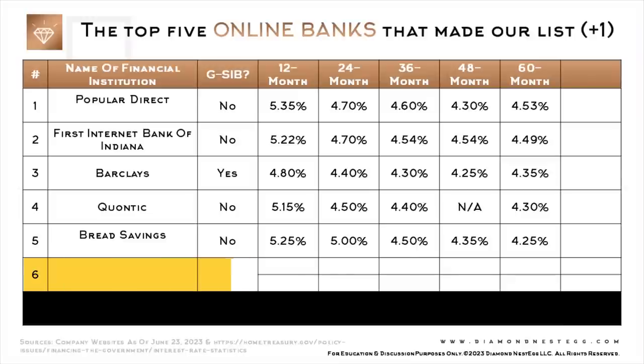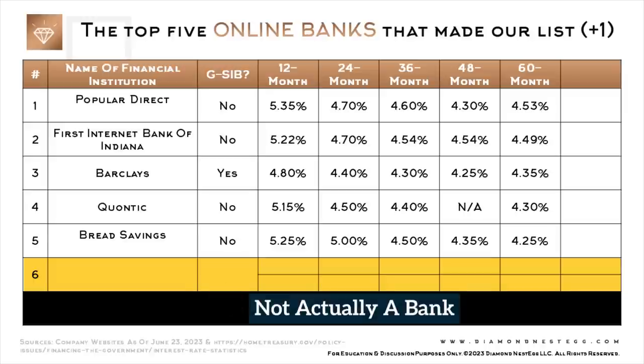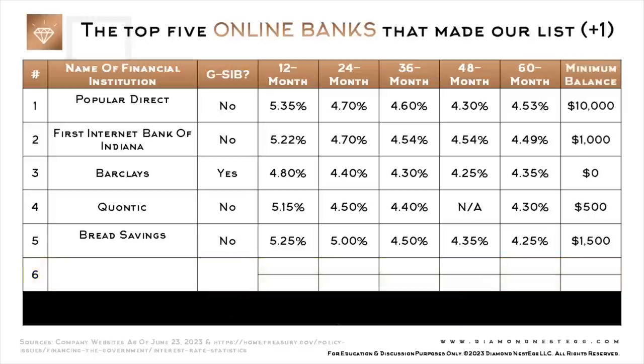I did this for no other reason than the fact that I had to choose a method — with the exception of the financial institution in the last row, because this one, which we'll get to shortly, is not actually a bank.